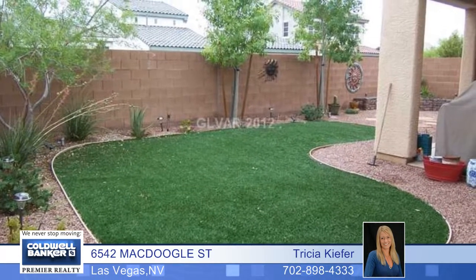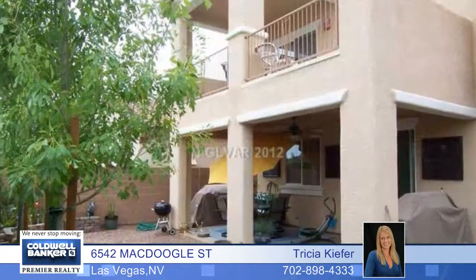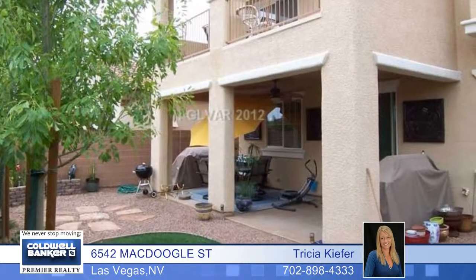The master has both covered and uncovered balconies with full strip views as well as beautiful relaxing mountain views. Call today and make it yours.